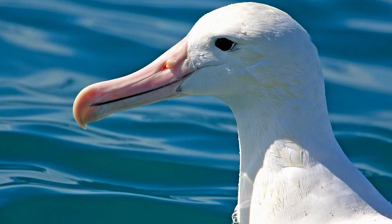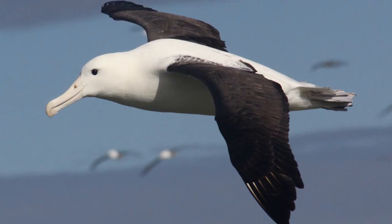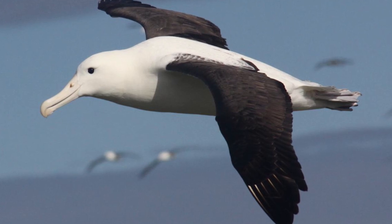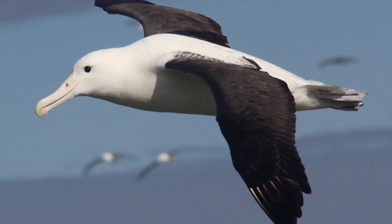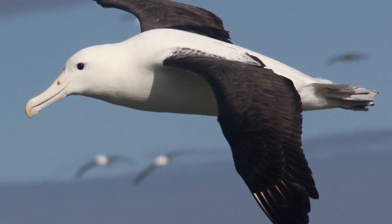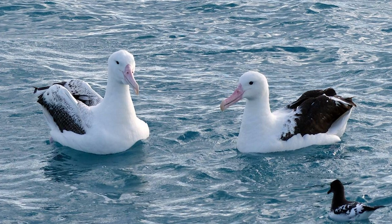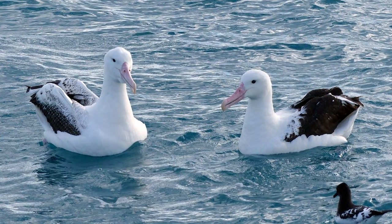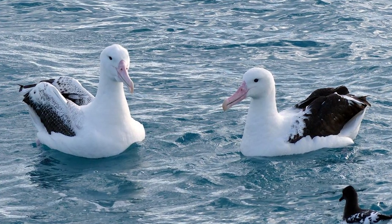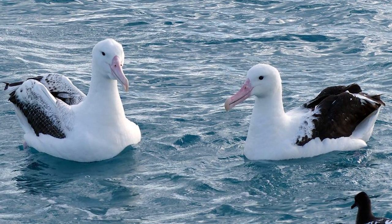Interestingly, unlike other albatross species, they are not keen vessel followers. Being surface feeders as well as scavengers, they often obtain most of their food by seizing dead or dying prey from the surface, as well as scavenging discards and offal left over from fishing boats. Like other species of albatross, Northern Royals mainly feed on squid and other cephalopods, alongside fish, crustaceans and salps.